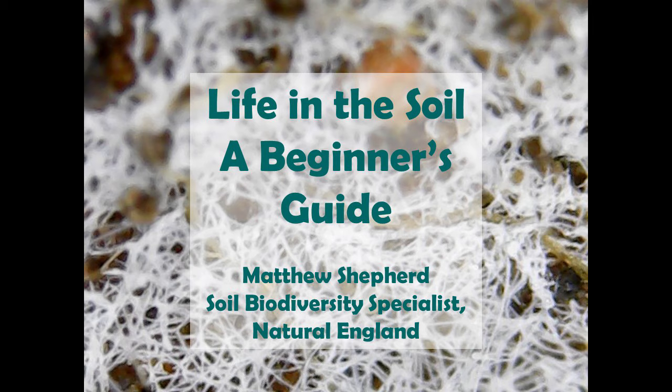Our key speaker for the day is Dr. Matthew Shepard. Matthew is a specialist in soil biodiversity at Natural England. His work includes advising on soils policy, conservation of soil organisms, and encouraging better management of soil biology to improve sustainable environmental management and monitoring of soils and soil life. His PhD was on the effects of grazing on Dartmoor soils, and he has worked in upland erosion surveys as well as providing evidence reviews of England's peatlands. He also runs the National Mite Recording Scheme.